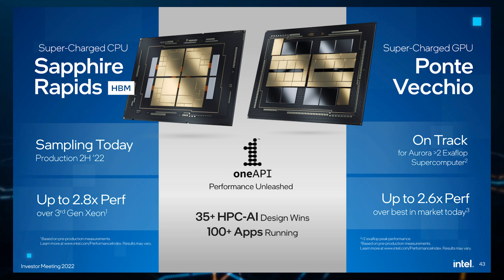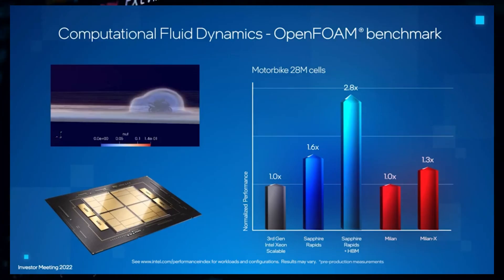In the performance slide shown by Intel, the company compares its upcoming Sapphire Rapids SP Xeon CPUs with HPM, or high bandwidth memory, to its older Ice Lake Xeon scalable chips and even AMD's EPYC Milan and MilanX CPUs. The workload used here was the OpenFOAM benchmark, specifically the Computational Fluid Dynamics test.